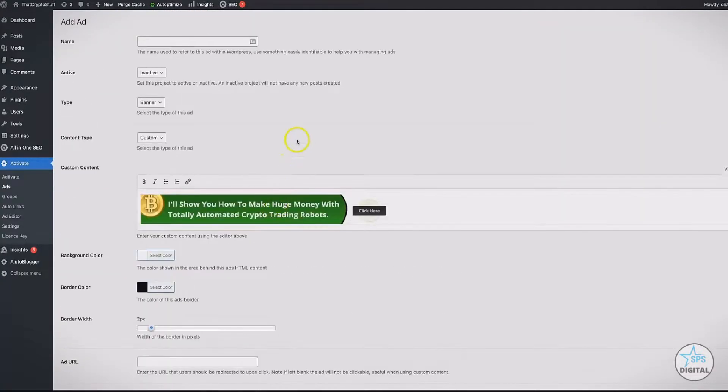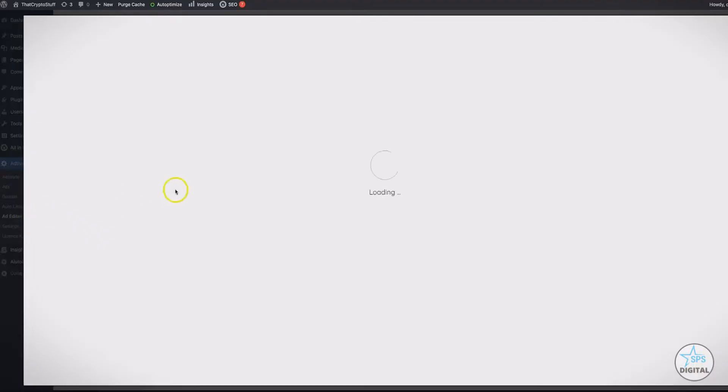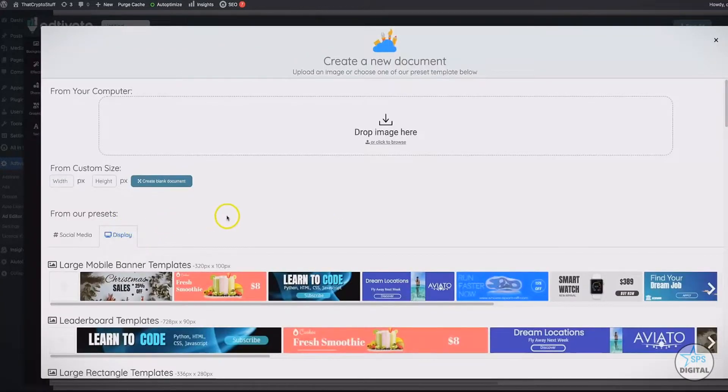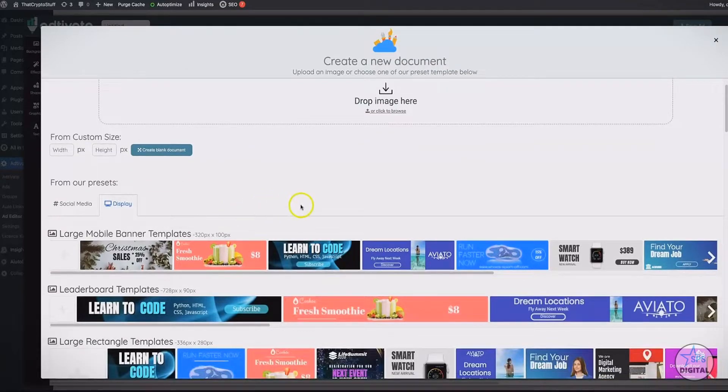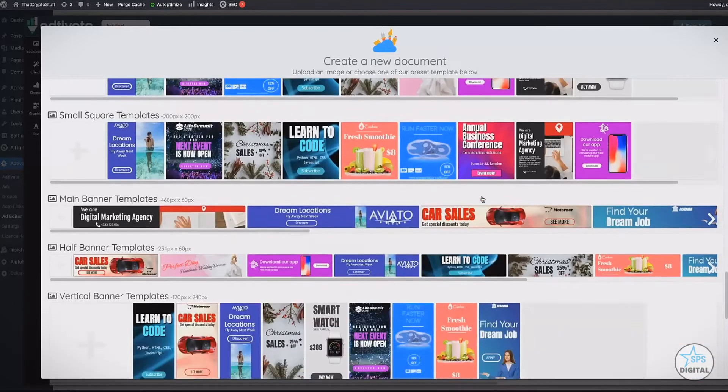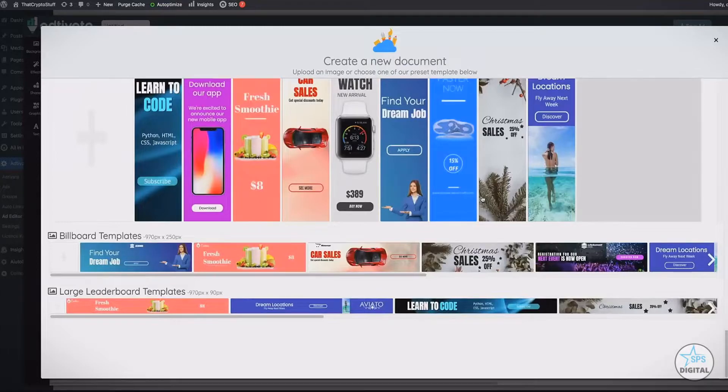Before I go into all the settings and options, I'm going to come back to the ad editor and show you how powerful this free bonus is for everyone that picks up Activate during our launch special. We have built an entire banner ad creator within our plugin so you can quickly design and deploy offers on your sites. Here I'm going to click on the display option. Depending on which level of Activate you purchase, you will see different options and different templates. We do have an upgrade that unlocks all of the templates, all banner types, and even social media banner types as well.